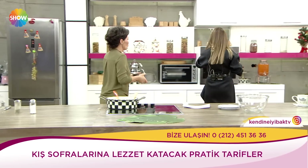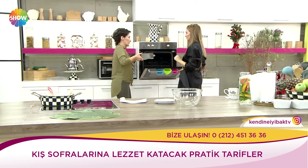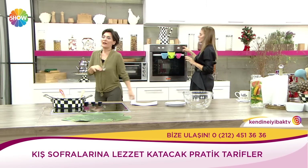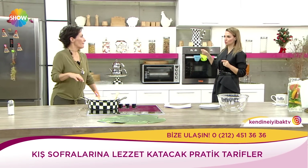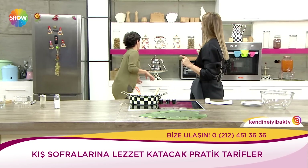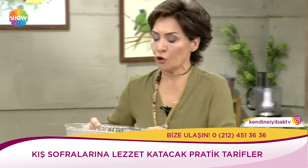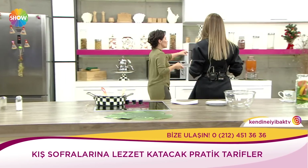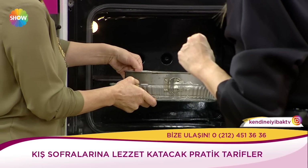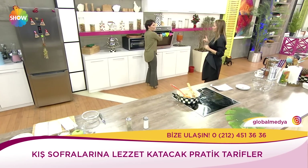Bunların hepsini biz yaptık hazırladık ama soğudu. Isınana kadar bir 20 dakika 15 dakika. Pirinç biraz diri dedin ama pirinç kurumasın; buharından pişer. Yani suyu çıktıktan sonra koymayacağım. Şöyle yapacağım: üstünü yağlı kağıtla da kapatabilirsiniz. Bir neme ihtiyacı var. Bu şekilde.